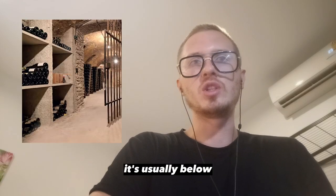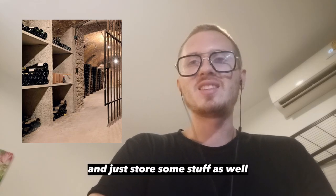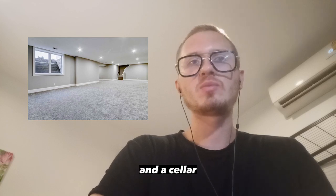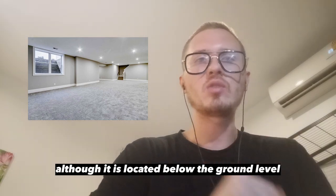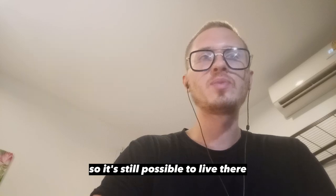You could have a cellar, usually below ground level — this is where people normally keep wine and store stuff. There could also be a basement. There is a slight difference between a basement and a cellar: a basement, although located below ground level, still has windows so it's possible to live there — like living in your parents' basement.